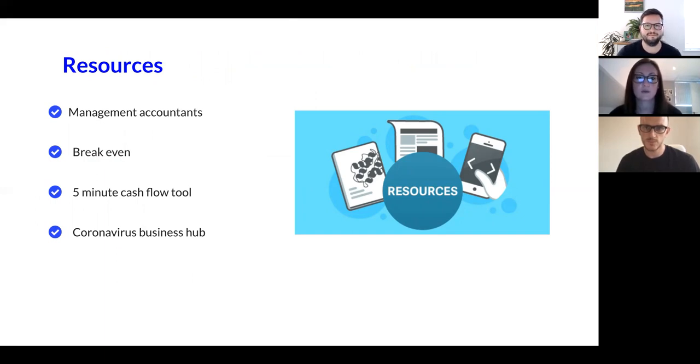We've got some newsletters about management accounts and understanding what you're being presented with, because that's really important — never be afraid to ask those questions. You know your business really well, and sometimes that doesn't always marry up with the financials you're presented with, so it's important to work with your advisor for a true representation. We've got a break-even calculator, and you can also download our five-minute cash flow tool, which is really useful for clients. We've also put together a Coronavirus Business Hub, which is all about planning in the unknown — it covers not just accountancy but also HR and legal matters, to give people comfort around all sorts of things.